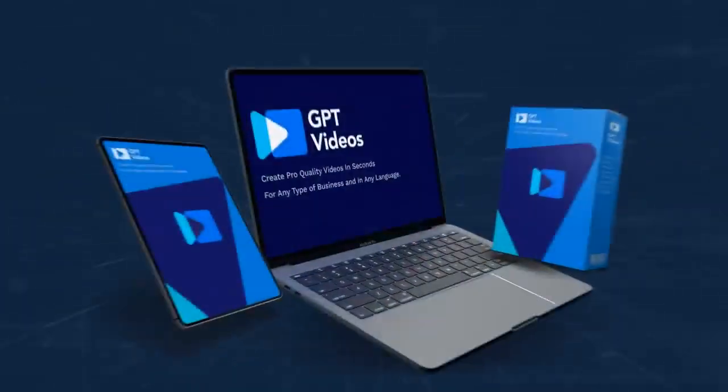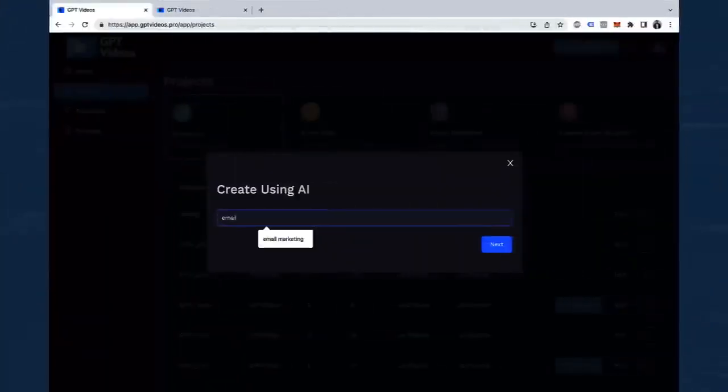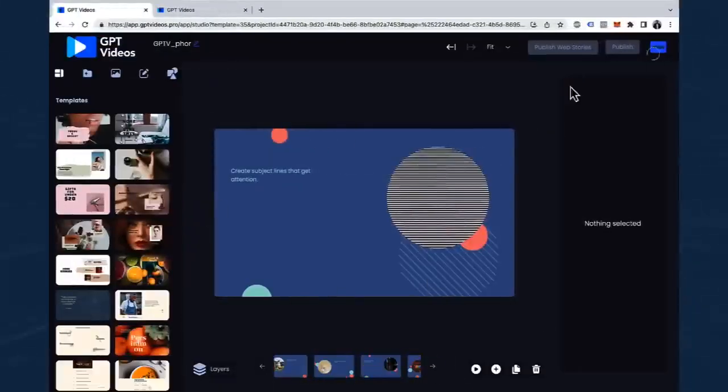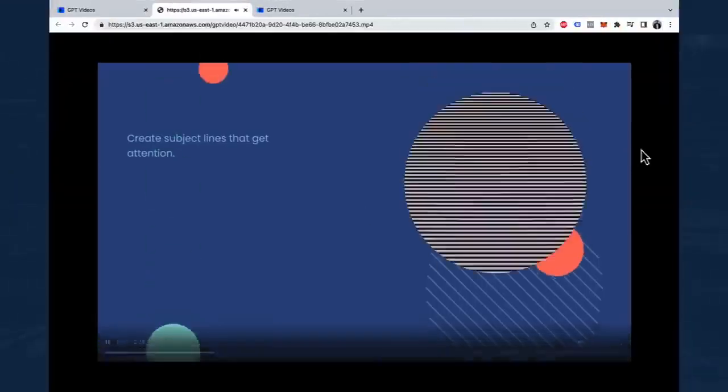GPT Videos works in only three steps. Step one: give a few keywords or website URLs and let AI create the video. Step two: customize the AI-created video if you like, with a drag and drop editor having tons of options. Step three: download your video, share it online, or sell it to clients to make instant profits.